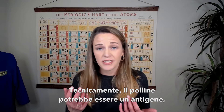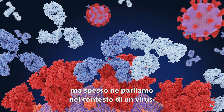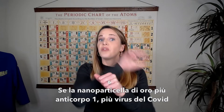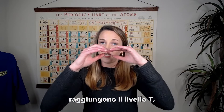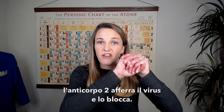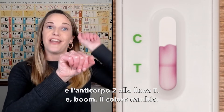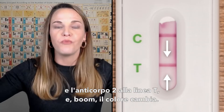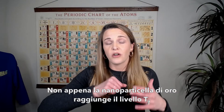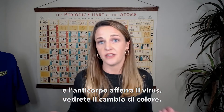Technically pollen could be an antigen — any foreign body that comes into your body could be an antigen, but a lot of times we talk about it in the context of a virus. So if gold nanoparticle plus antibody one plus COVID virus travels up to the T line, antibody two reaches out and grabs onto that COVID virus and locks it into place. You've got gold, antibody one, COVID, and antibody two stuck on that T line — and boom, you've got a color change. A positive test happens right away: as soon as that gold nanoparticle reaches the T line and the antibody grabs the COVID virus, you see that color change.